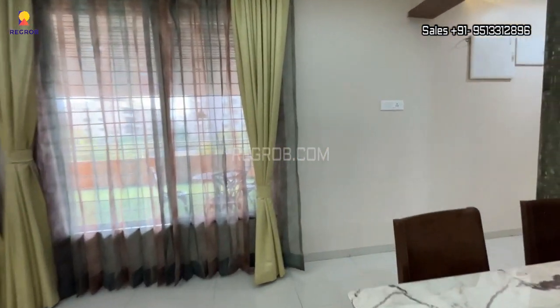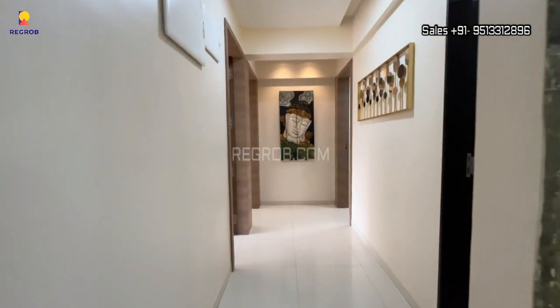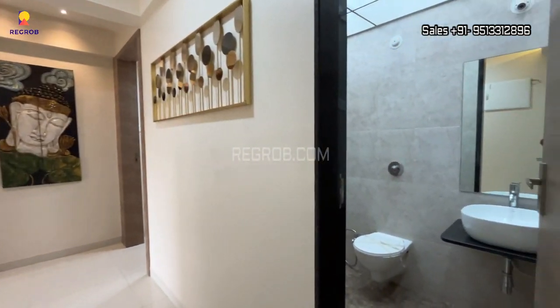So now let's move forward, and here we have a common washroom.